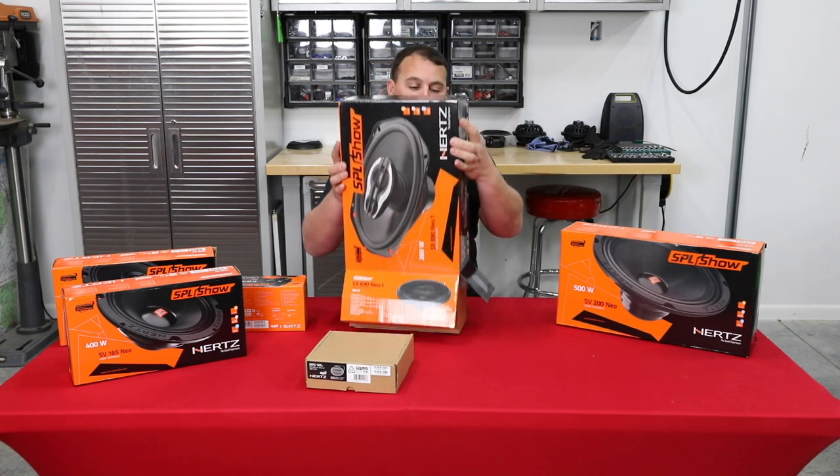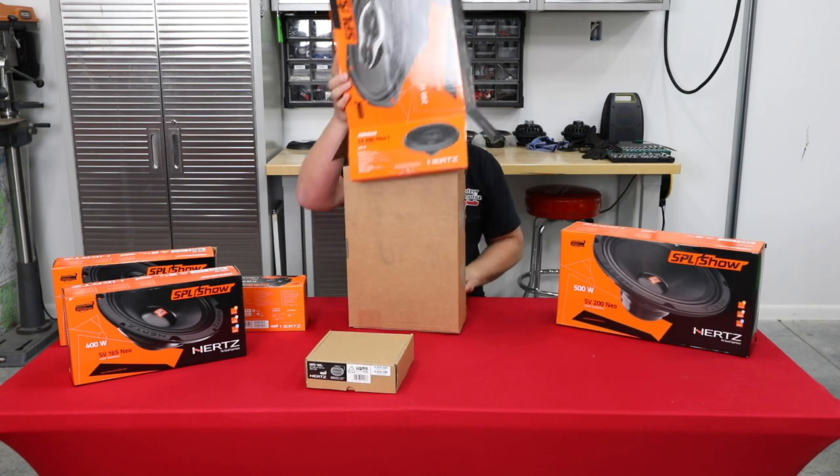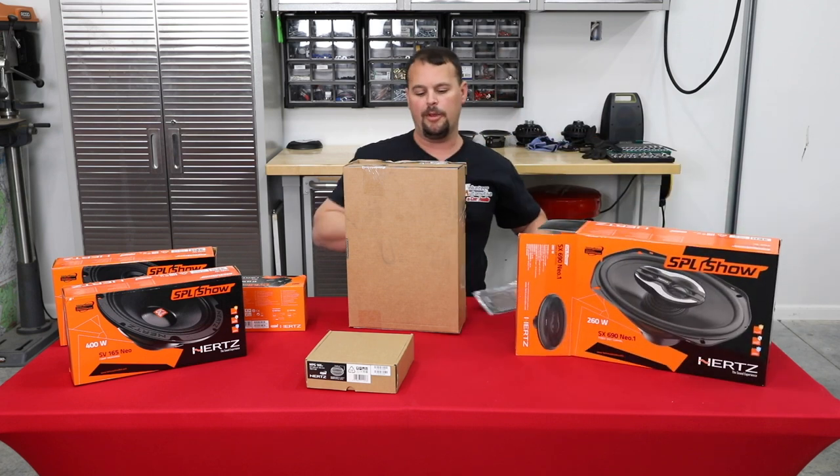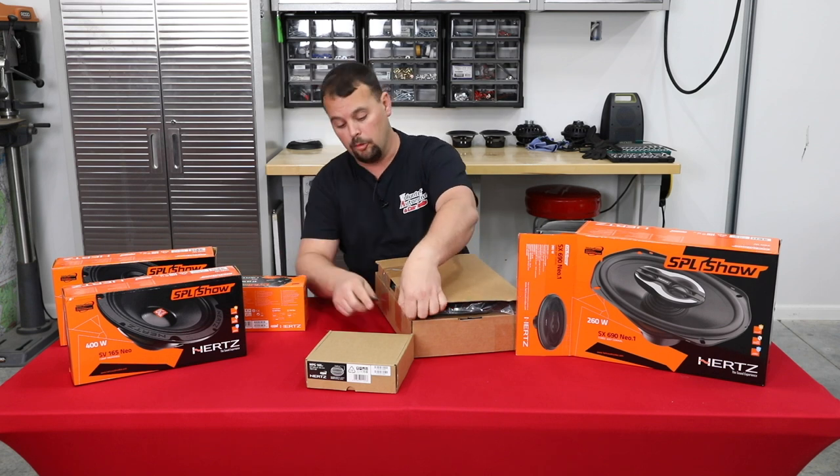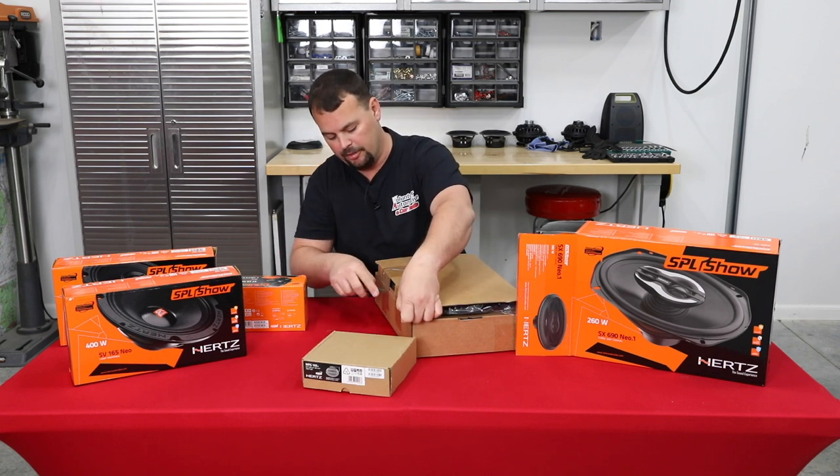At its price point, it's one of the loudest 6x9s we can get. Our customers have been very, very happy with it. If you ask in motorcycle forums what's the best 6x9, this is one of the names that pops up over and over.